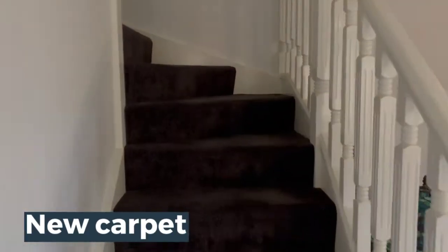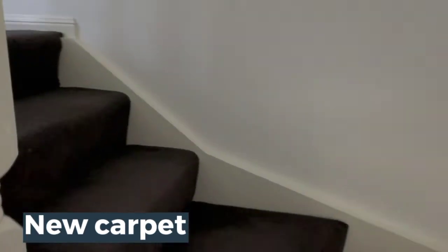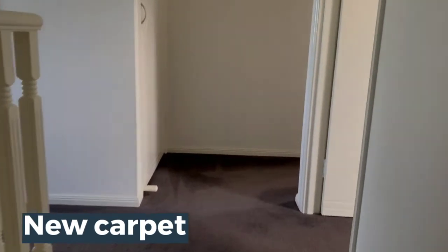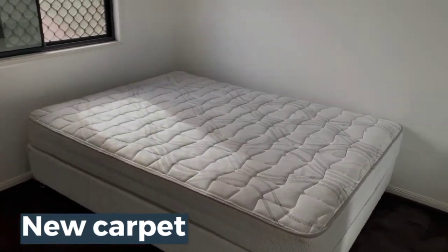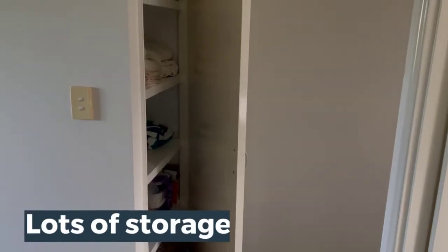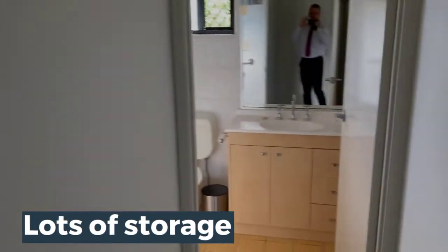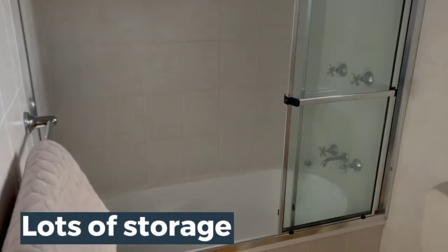Moving upstairs, we have new carpet in a beautiful charcoal colour, and we have three bedrooms which are all really great size with built-in robes. Back in the corridor there's a linen closet with ample storage, and the second bathroom with a tub.